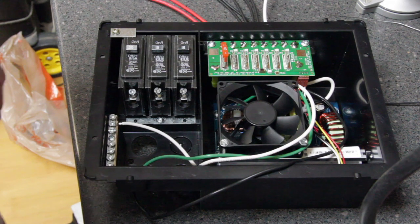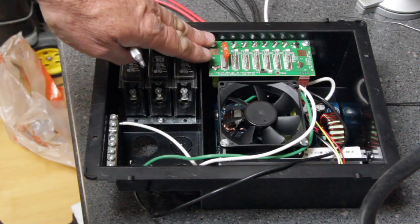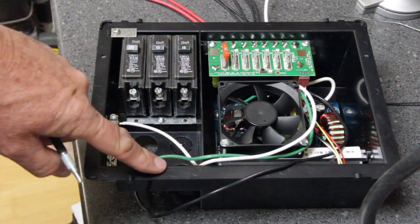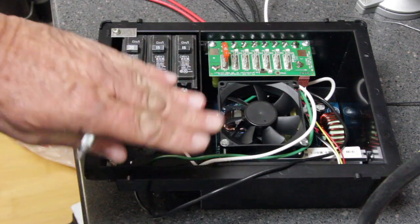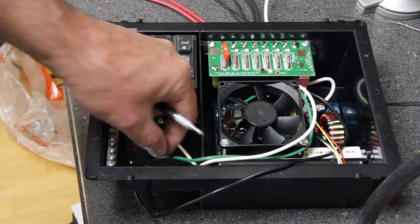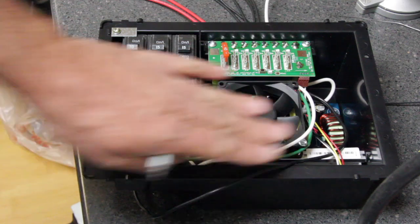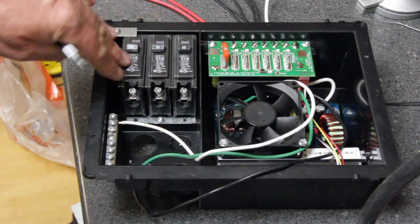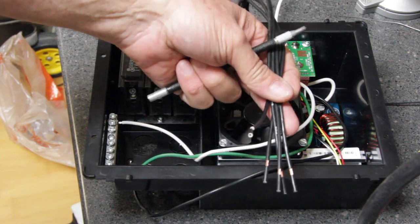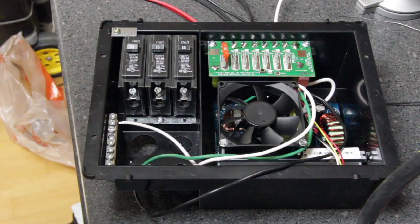Another important fact is that your recreational vehicle will also have a chassis ground. That chassis ground must also come in and tie in to the grounding bus bar so that your complete vehicle will be properly grounded to the distribution side of the power converter. You always want to make sure that grounding lead from the chassis ground of your RV is connected to the grounding bus bar — that way you have proper grounding and return wires for your AC circuits and proper connectivity to your DC side as well.